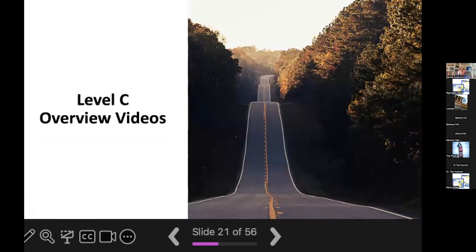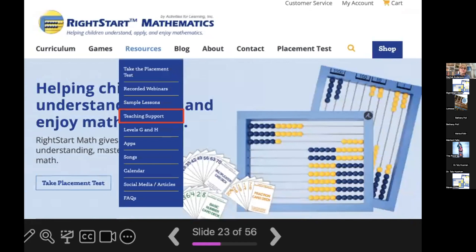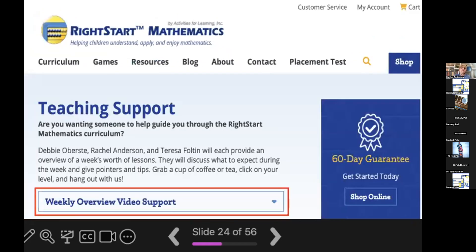I glossed over a lot of that content. If you are currently teaching level C or will be teaching it next year and you want more specific information about the lessons and how to teach them, you may be interested in our level C overview videos. You can view those by going to our website, clicking on resources, then clicking on teaching support, then weekly overview video support, and then clicking on level C.